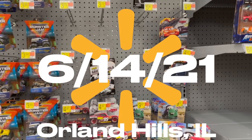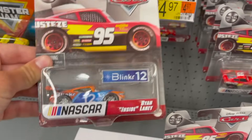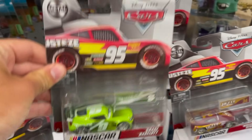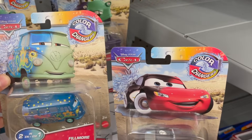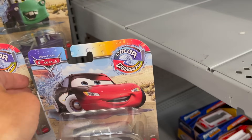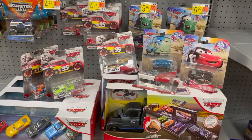Here we are at Walmart and the selection looks quite slim — they have zero singles. For the extended lines, we have a NASCAR Ryan Inside Laney, NASCAR Chase, and William Byrev, with a slew of Lightning McQueens and one Jackson as well. We also have new color changers — not a bad day actually. First time I've seen Fillmore. I was just at Target and the only thing they had was this, so I didn't record it — but now you get to see it.